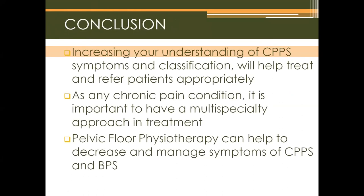In conclusion, increasing your understanding of chronic pelvic pain syndrome symptoms and classification will help treat and refer patients appropriately. As with any chronic pelvic pain condition, it is important to have a multi-specialty approach, and pelvic floor physiotherapy can help decrease and manage symptoms of CPPS and BPS.